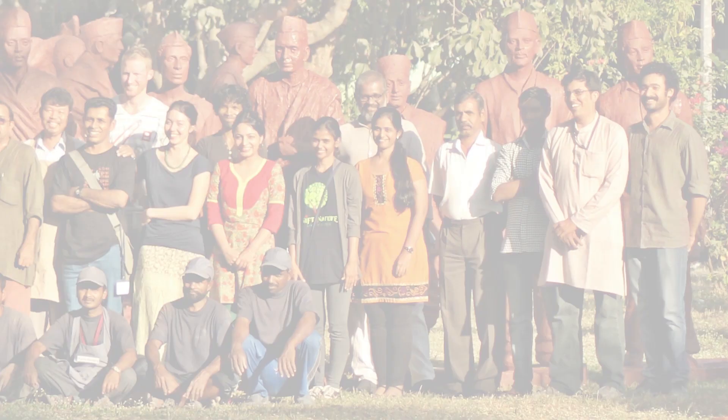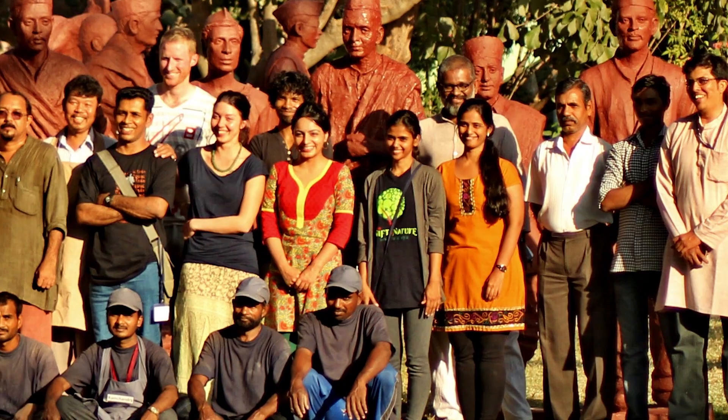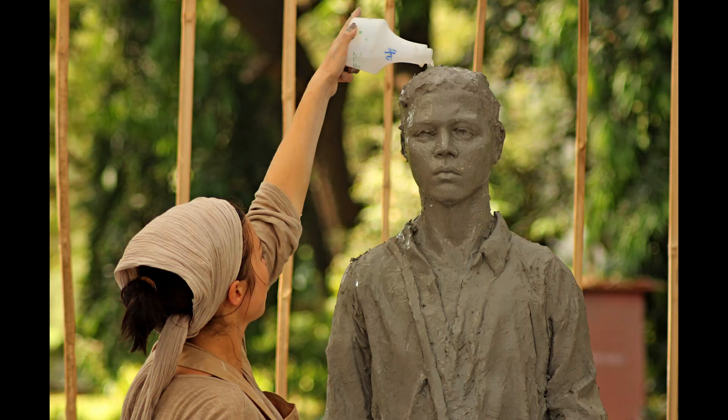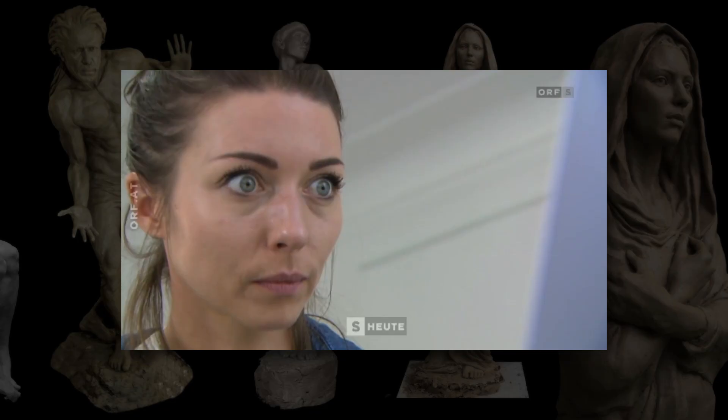Among other accolades, Johanna was selected as one of the 40 sculptors to create the largest Mahatma Gandhi memorial in Mumbai, India. Her devotion to the realistic representation of the natural human form is further amplified by her adoption of modern computer-assisted workflows.